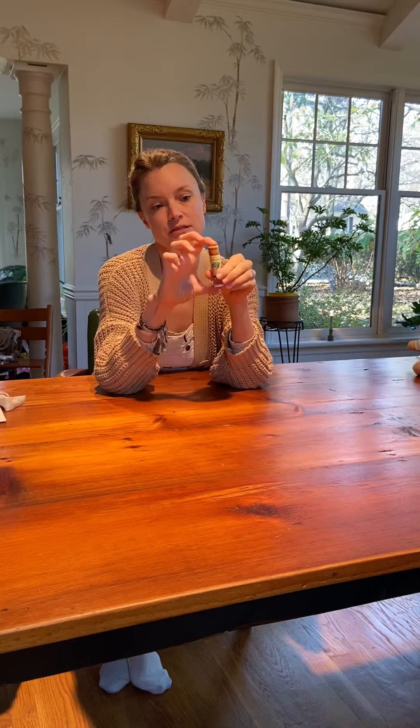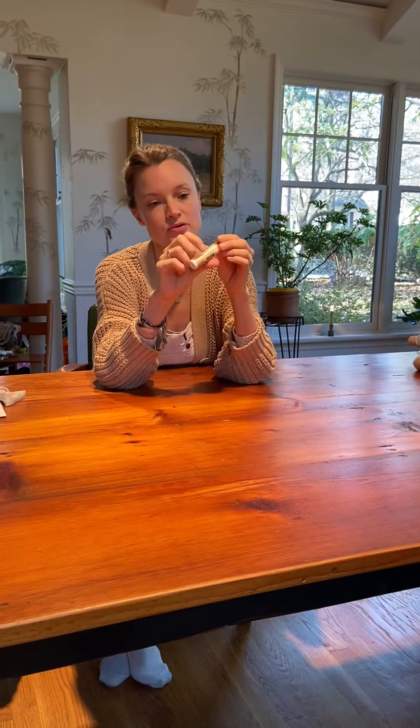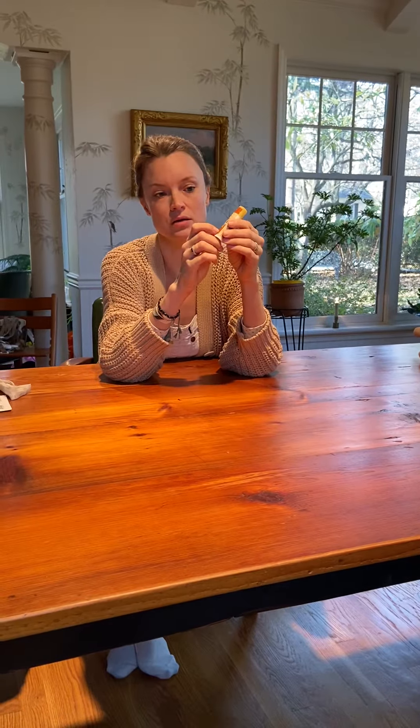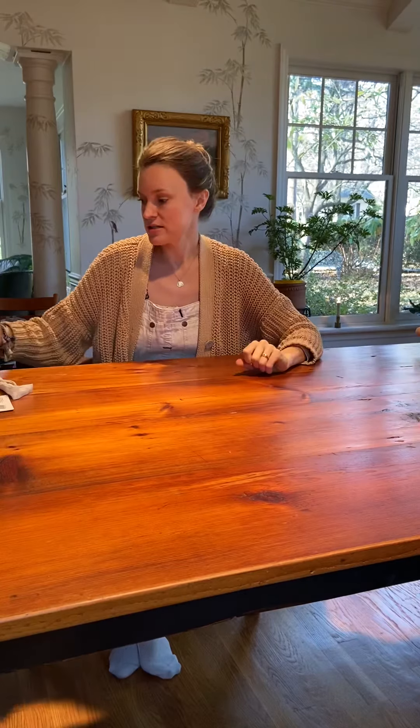This lip balm is my absolute favorite. We sell many different brands but this one is just the creamiest, the most effective, and it's also a big fat generous size which is also less hard for my kids to lose. They take those to school so those are always in the stocking.